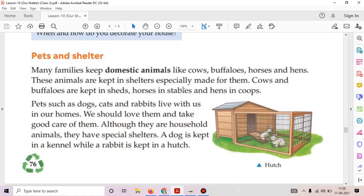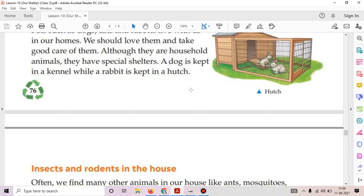Next is pets and shelter. Many families keep domestic animals like cows, buffaloes, horses, and hens. These animals are kept in shelters specially made for them. Cows and buffaloes are kept in sheds, horses in stables, and hens in coops. Pets such as dogs, cats, and rabbits live with us in our homes. We should love them and take good care of them. A dog is kept in a kennel and a rabbit is kept in a hutch.